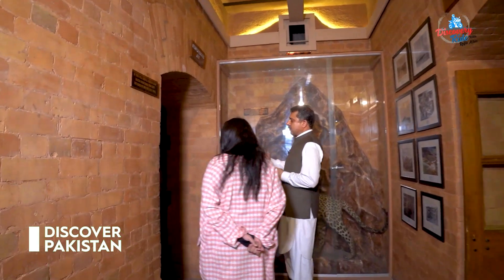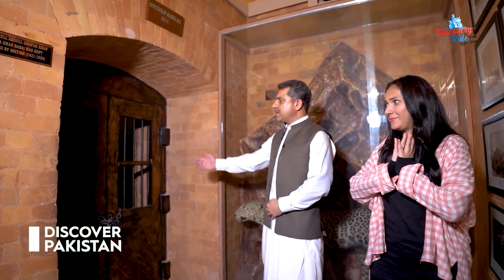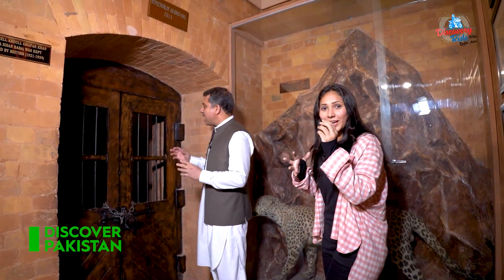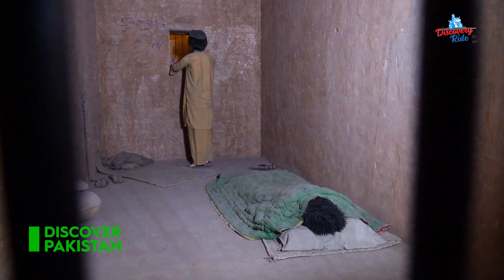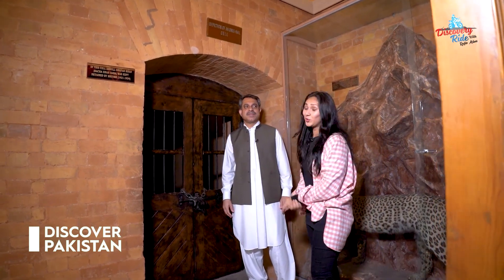This was the prison in which Bacha Khan was kept for four long years. You can see it — they were kept in this way. Mirina actually had a look inside. There was a lady sitting down and standing. The first impression, I can't explain. I'm very scared. It's super tough.